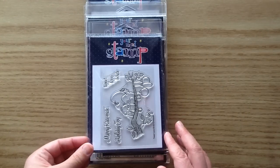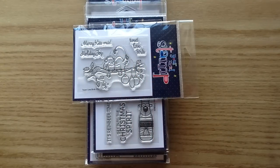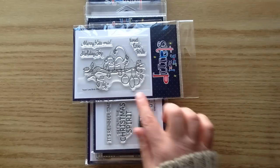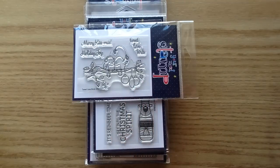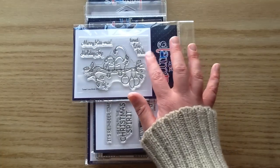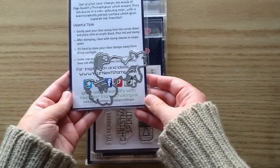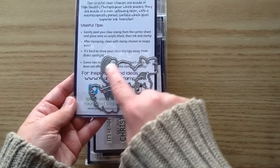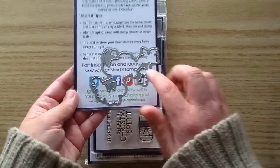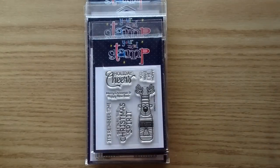The next one is called Tweet Lovebirds — another precious one. He's got little mistletoe and he's kind of holding it up over his little lovey bird, like they're maybe going to kiss. There are even little festive ornaments hanging from the tree. These are going to be so fun to color. You get sentiments: Merry Kissmas, Holiday Joy, and Tweet Lovebirds. That one also has a coordinating die that cuts out the little mistletoe — it's very intricate, so grab the die if you plan to trim this one out.